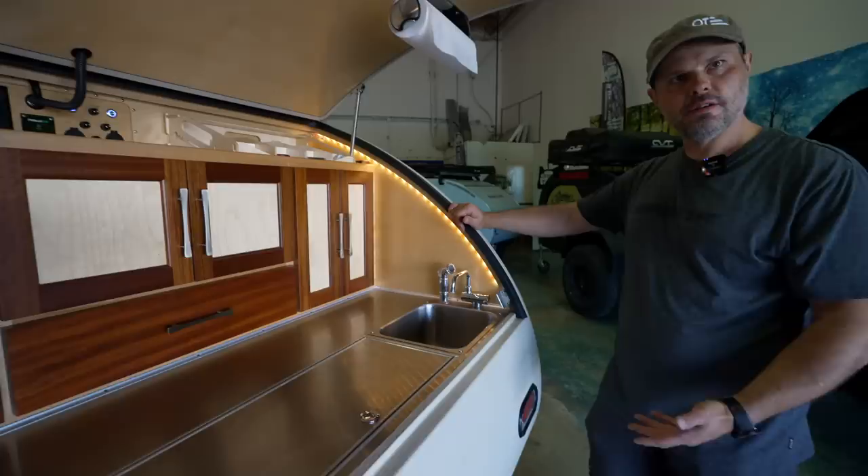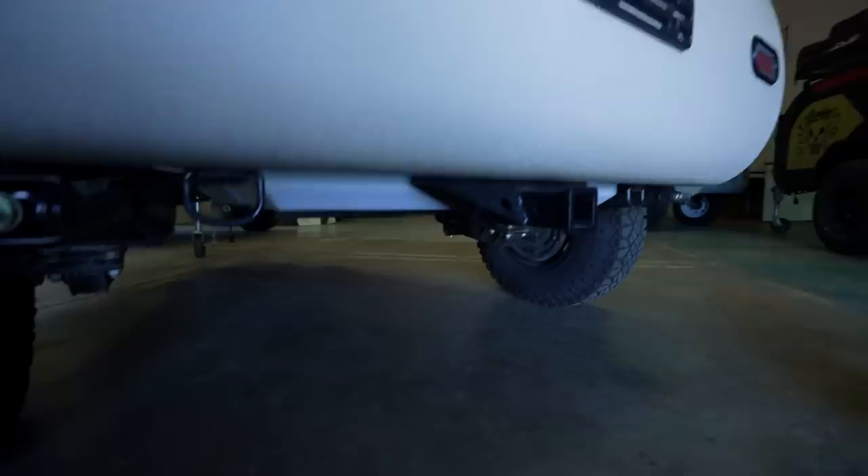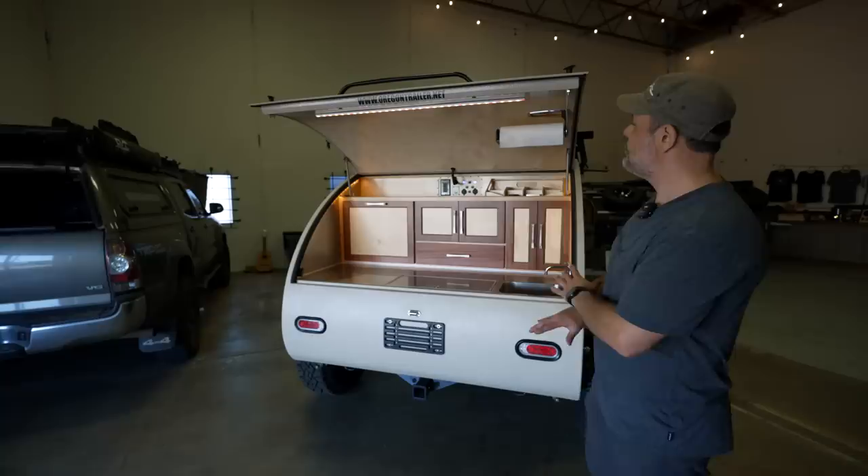We have a 16-gallon main tank underneath that's custom-molded for us. It has chamfered edges on all the bottom corners so that there are no hard shelves to fetch up on. And all of our fittings come up through the floor — they don't hang down below the trailer, unlike a lot of companies.